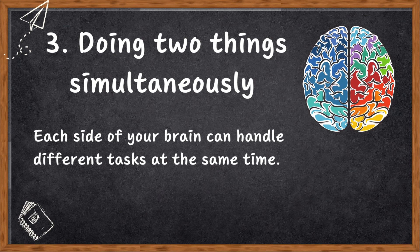Number three: doing two things simultaneously. Each side of the brain can handle different tasks at the same time. In fact, in some visual tasks, split-brain people even outshine people with whole brains.